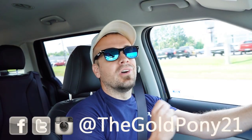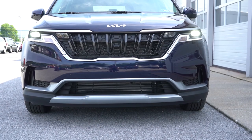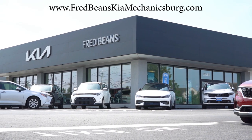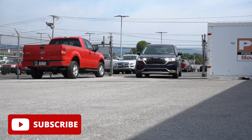What is up, you guys? Welcome back to another one. If you are new to the channel, I am Gold Pony. I do new car, truck, and SUV reviews on YouTube. Today we're in the brand new 2024 Kia Carnival, courtesy of Fred Beans Kia in Mechanicsburg, PA. For more information on their inventory, please feel free to check out the link in the description box below.